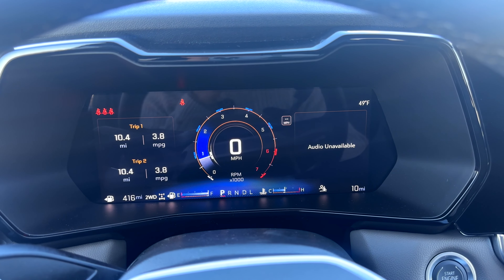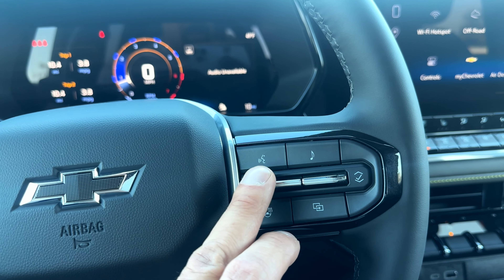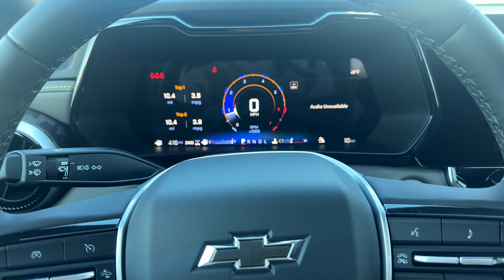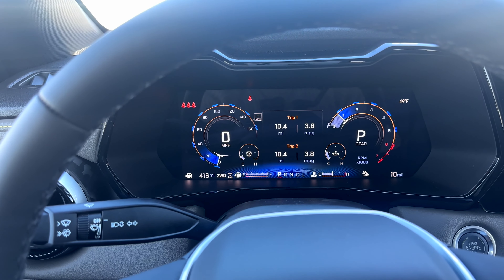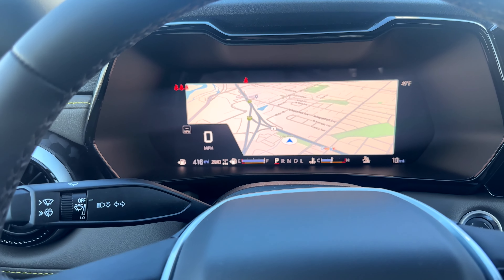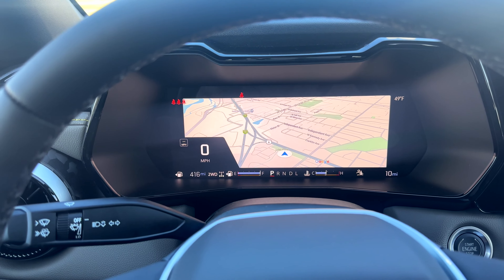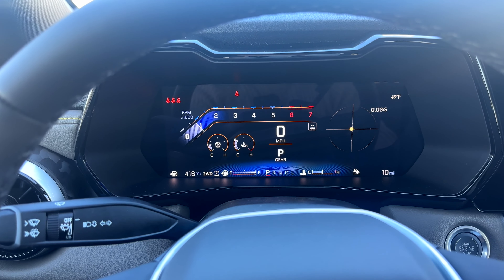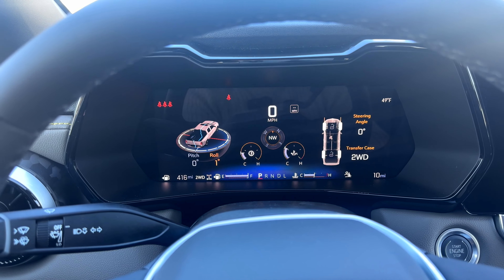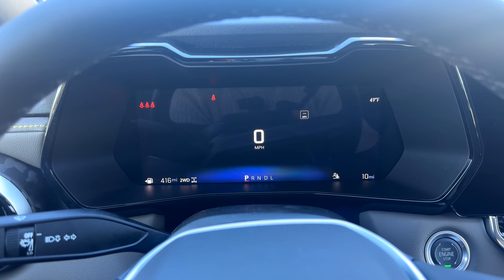On the steering wheel you have cruise control with gap distance/following distance indicator for collision warning, cell phone controls, a voice button, heated steering wheel, and gauge view options that switch your cluster display. One neat feature is a GPS navigation overlay right on the instrument cluster alongside your speed — multiple views available to customize it to your preference.